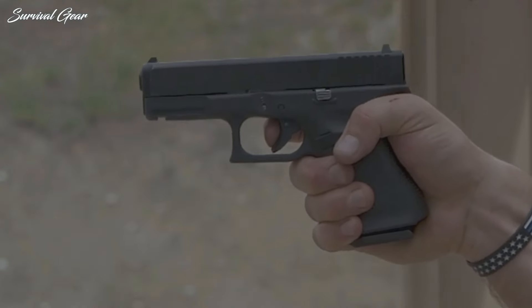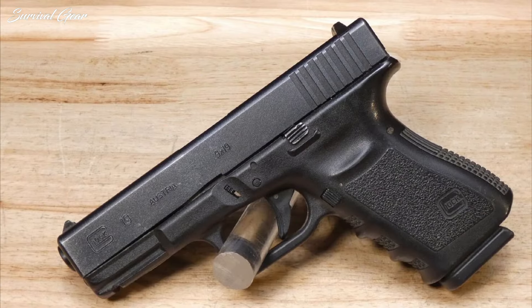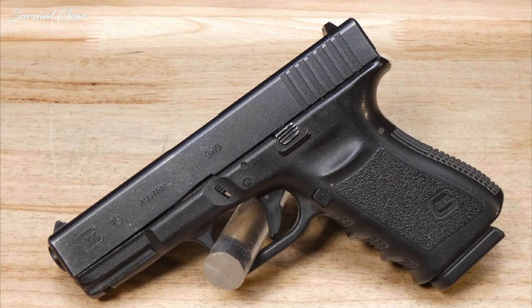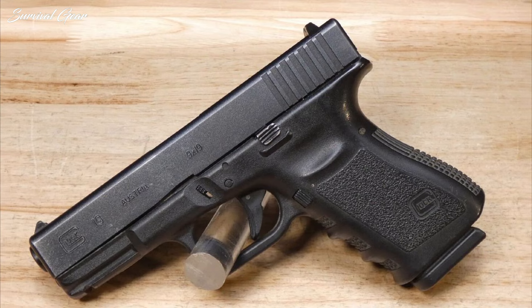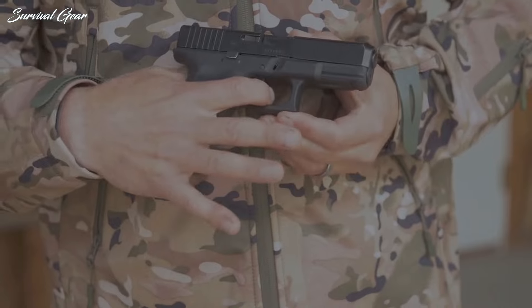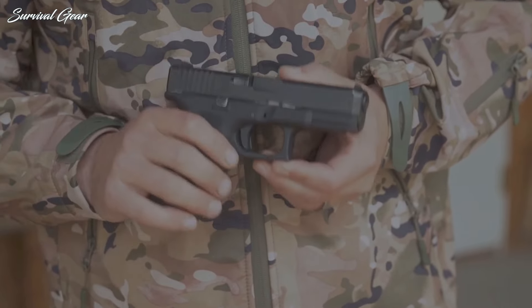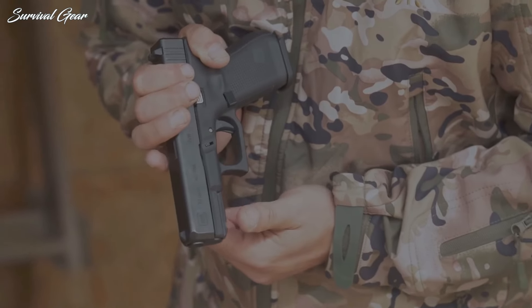This is a semi-automatic, striker-fired, polymer handgun that easily assembles and disassembles without the use of tools. The standard magazine capacity is usually 15+1, but in California you're limited to 10-round magazines. This one is still a favorite of law enforcement agencies across the country and a solid choice for a first handgun.